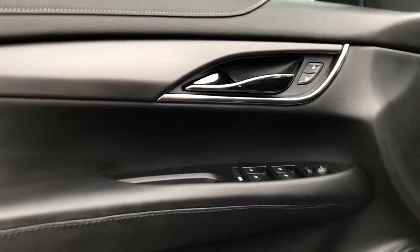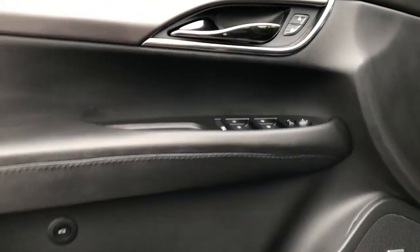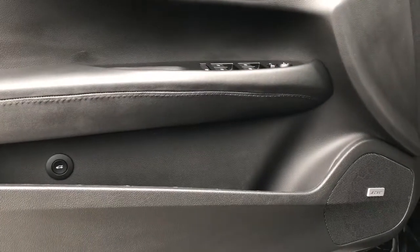Now on to the interior of the vehicle, we can see we have our chrome door handle, black leather on the door panel, as well as our window and mirror controls, trunk release, and both speaker as well as storage.